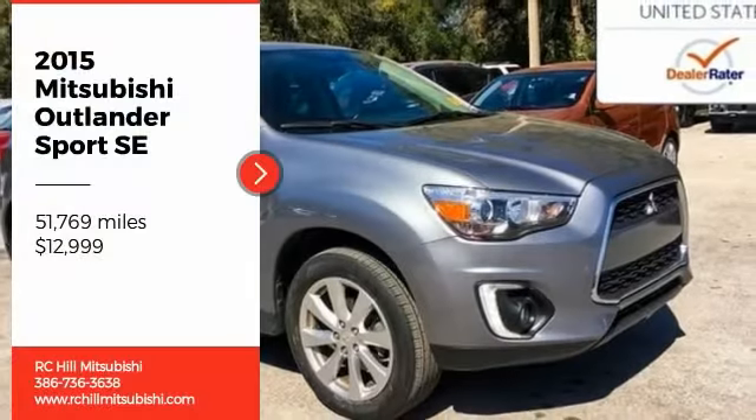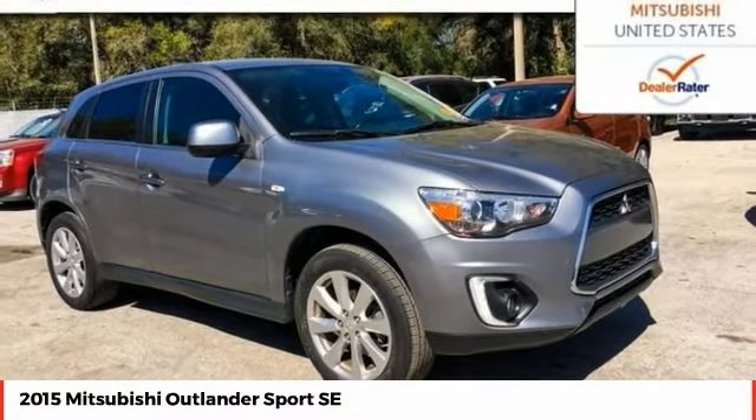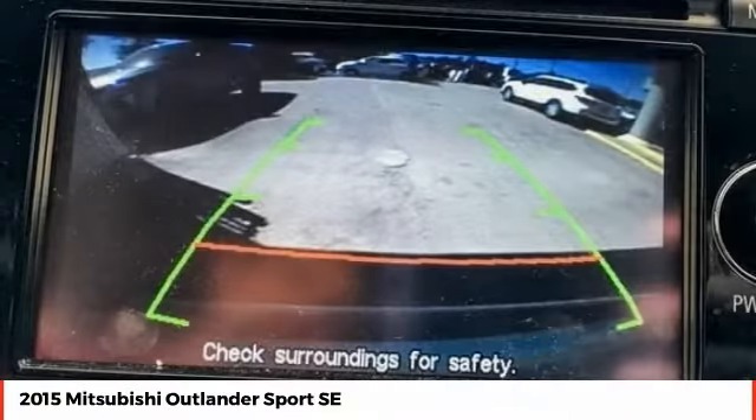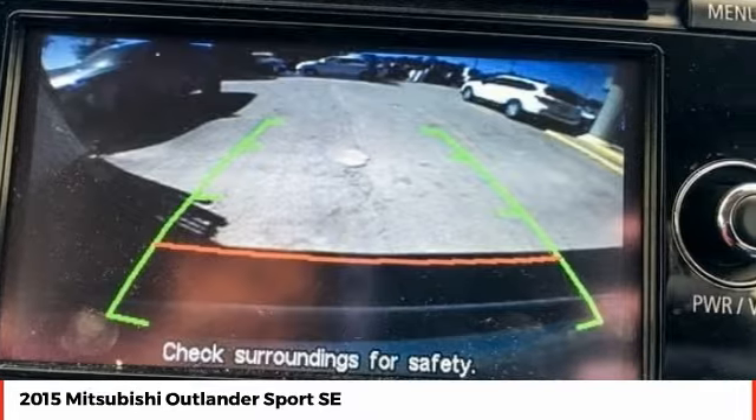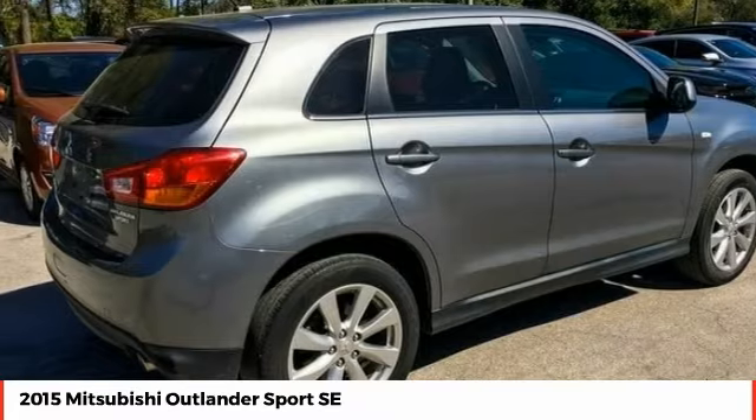We are pleased to show you the 2015 Outlander Sport. The all-new Outlander Sport features a fuel-efficient engine paired to either a five-speed manual or a continuously variable transmission, and comfortable accommodations for five.